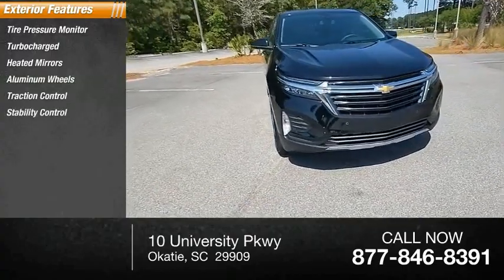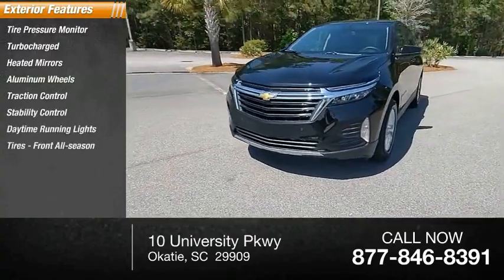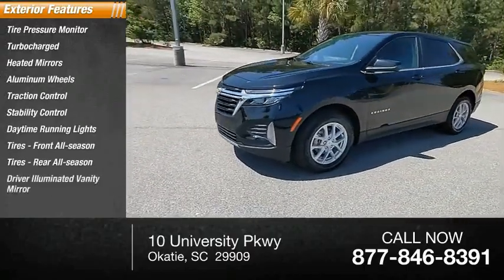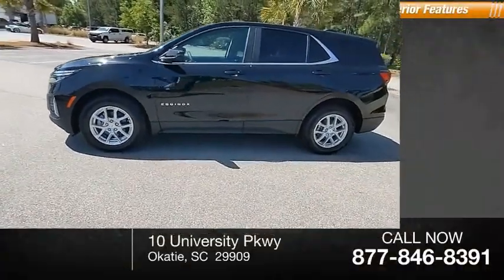Stability control, daytime running lights, front all-season tires, rear all-season tires, driver illuminated vanity mirror.